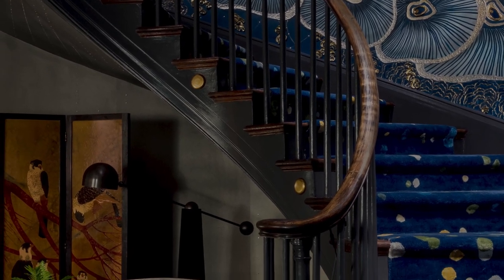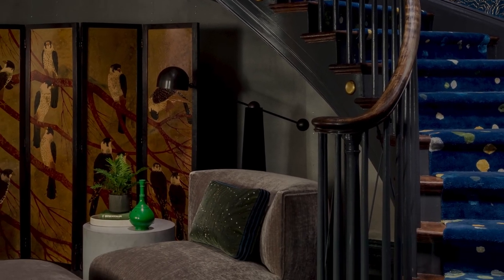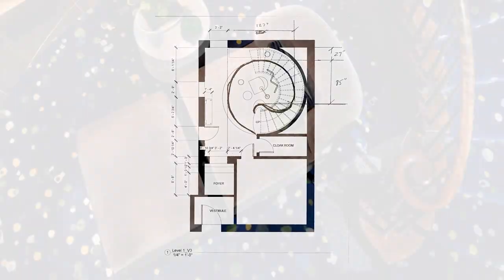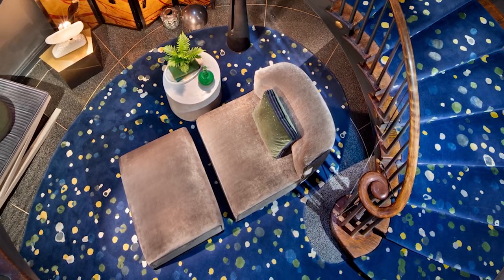The superb contemporary chair by Achille Salvagny has this lovely bowed back that relates to the incredible swoop of the home's dramatic staircase. I hope this has provided some insight into my design process for the space.